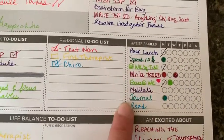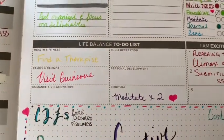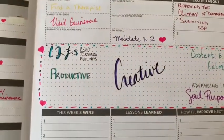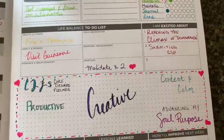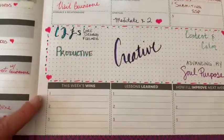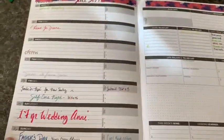And then here some more of the bullet journal features come in. There's a habit tracker for you to fill in however you like, a life balance to do list with those recurring categories as a theme throughout the planner, and then what am I excited about. I also use another method from Danielle Laporte called the desire map planner, so I have my core desire feelings — what do I want to feel this week most importantly, and then how can I do stuff to make myself feel this way. And then this section — this week's wins, lessons learned, how will I improve. And you can decorate it however you want. I've used washi tape a lot and some brush pens.